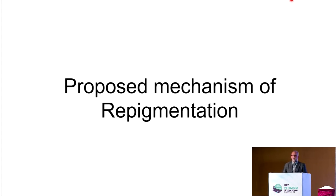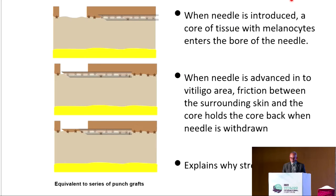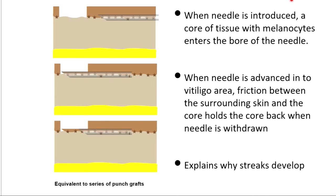The proposed mechanism in the original paper was that the needle was actually pushing melanocytes into the depigmented area. However, I have another proposal: I believe the needle acts like a punch graft — a horizontal punch graft. When the needle is inserted, it takes a core of tissue, and when the needle is advanced the core advances with it; when the needle is withdrawn, the core is left behind in the vitiligo area. This seems plausible because we are using a hollow needle.